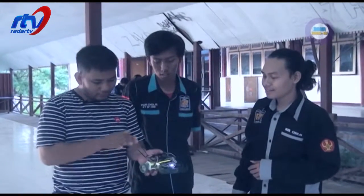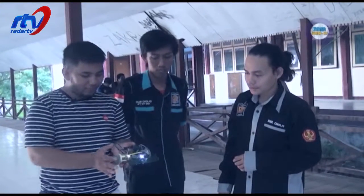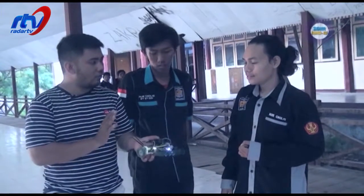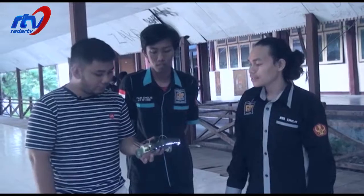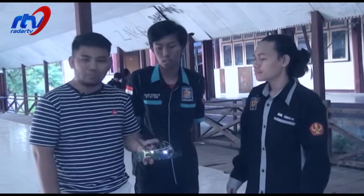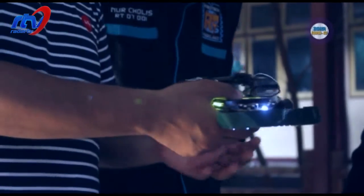Terus saya lihat ini seperti semacam rangkanya atau sasis-nya, memang seperti mobil-mobilan. Ada bannya juga. Terus ini menggunakan baterai atau apa? Kita untuk sumber kelistrikannya menggunakan baterai 3C, itu 11V. Itu yang di-charge ya? Kira-kira baterai jam ya? Tidak, bukan baterai jam. Kalau baterai jam, sekali ganti sudah.